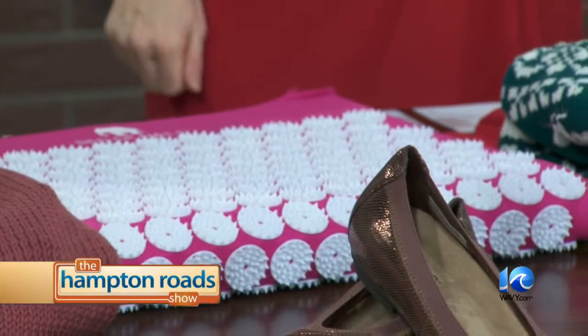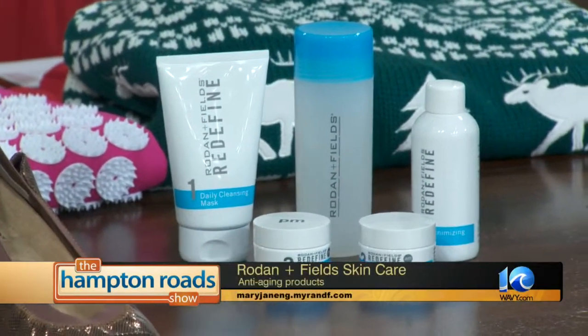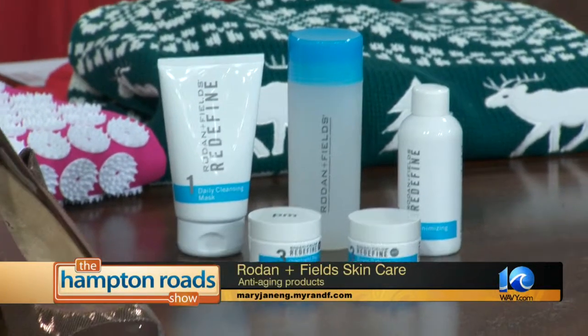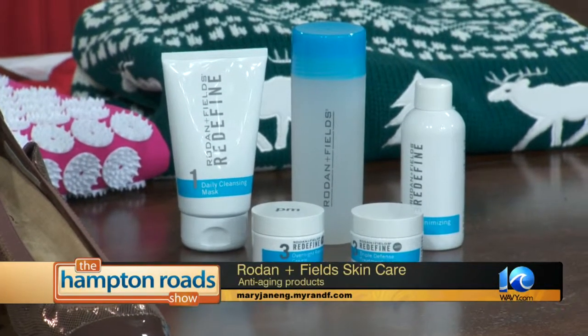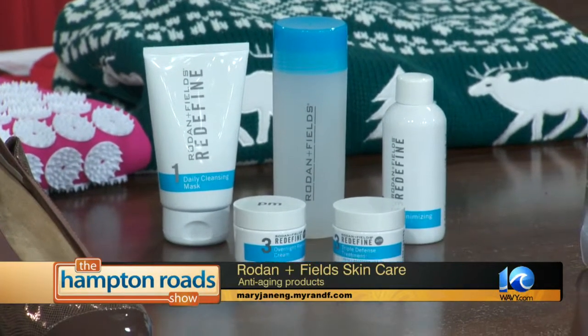We're going to get to Rodan and Fields — it's skincare from the doctors who created Proactive. It's an anti-aging line that helps with fine lines, wrinkles, pores, and more. They have a whole line, and what woman isn't trying to fight the aging thing? So it's a pretty easy gift to give someone.